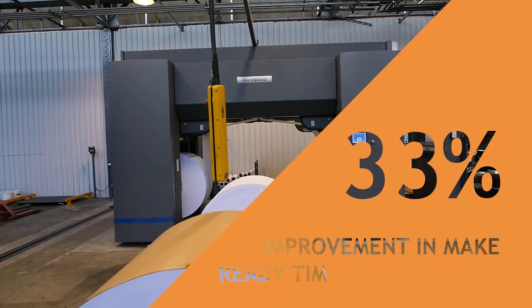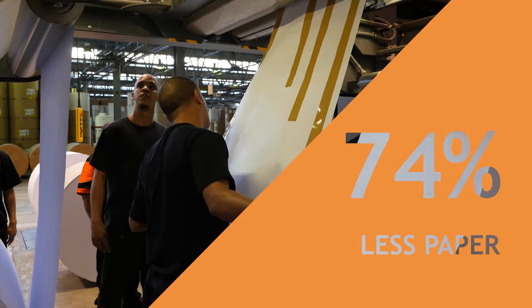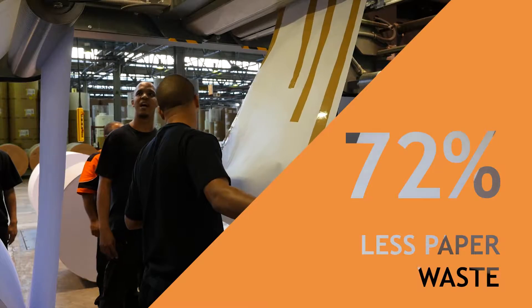What it means to the company is that we have made a huge step ahead in technology — a step of 15 years in one go. There is currently also a 75% improvement in make-ready time for new jobs and 72% less paper waste.